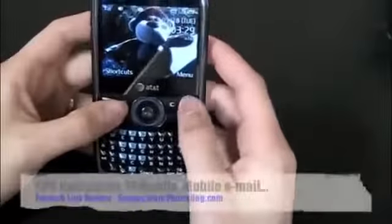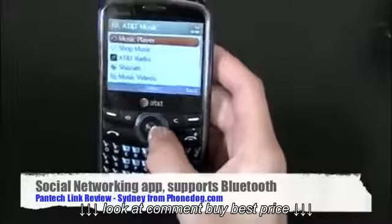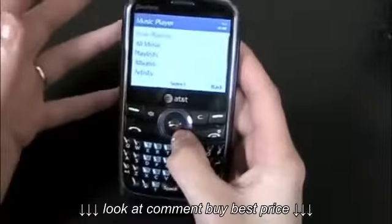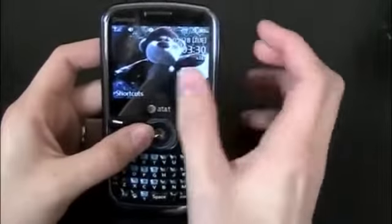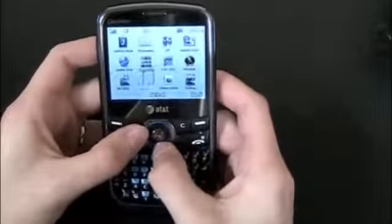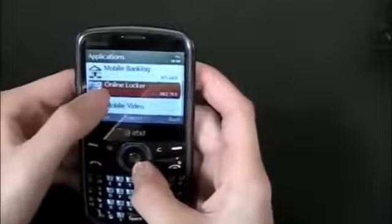In terms of features, it's got AT&T GPS navigation, Yellow Pages, and a music player. One cool thing about the music player: it plays songs in the background while you do other things. If you're playing music and go back to the home screen, it shows a small music player bar with the song playing, and you can use the D-pad to skip, pause, or go back a song. Back in the menu, there's an App Center with downloadable apps, plus some pre-installed ones including Moby TV, AT&T Social Net for Twitter, Facebook, and MySpace, and mobile banking.